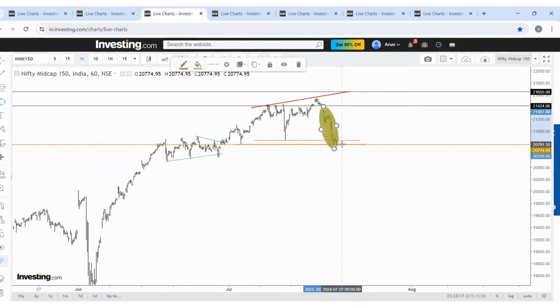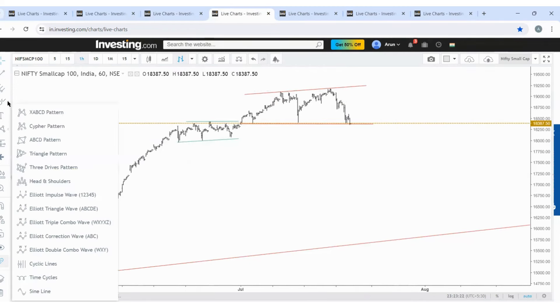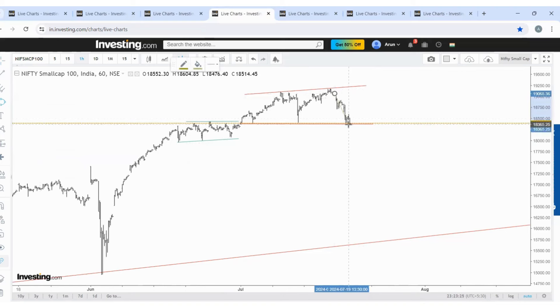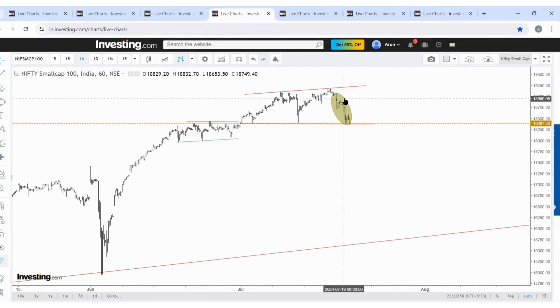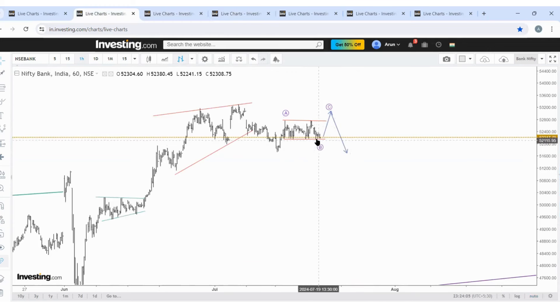This entire price action can be only wave three. If a pullback comes and one more lower — remember, a pullback and a low, not a direct low — if pullback comes and one more low, then it can become a five-wave structure and it can be wave A. So we are in a corrective pattern. The price is in a very important zone — both broader markets, small cap, mid cap.